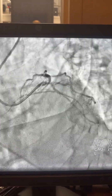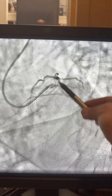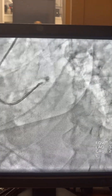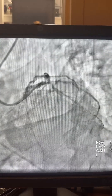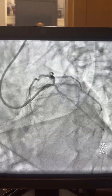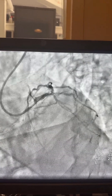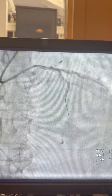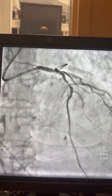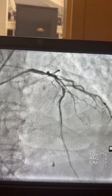Then moving toward the left system, this is an XB 3.5 guide. The plan here is to fix the LAD toward the left main and ignore the ramus or high OM for now — again, this is a 92-year-old patient. So we fixed the RCA, then fixed the left main and the LAD.